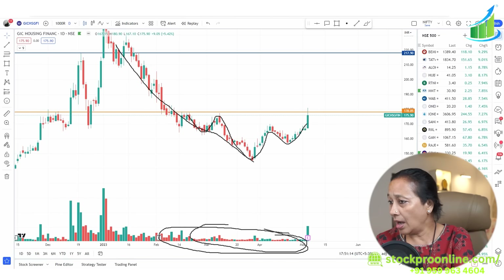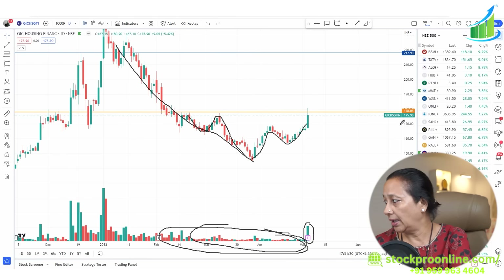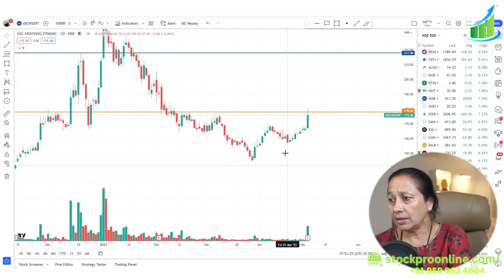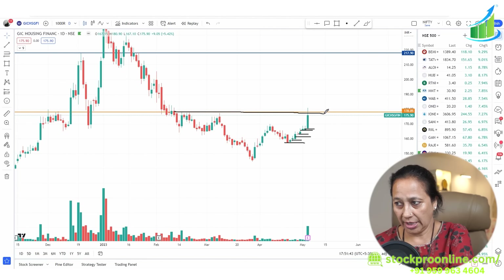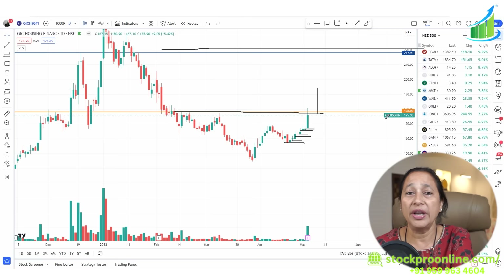Today there are volumes coming in — an earnings report with volumes coming. One key thing we noticed is that the stock is forming higher lows. Previous lows are higher, which means strong build-up. If the stock breaks the past barrier at 180, you can see roughly about a 20% return.